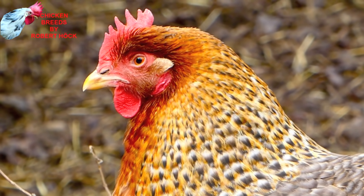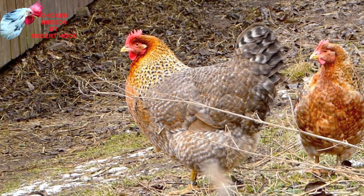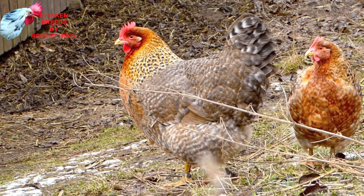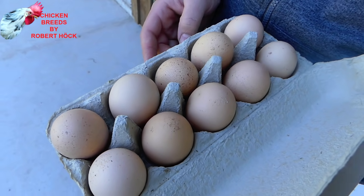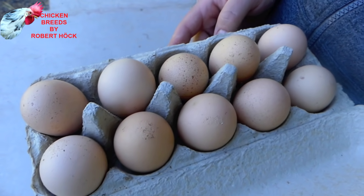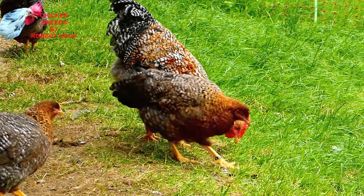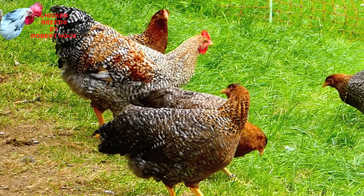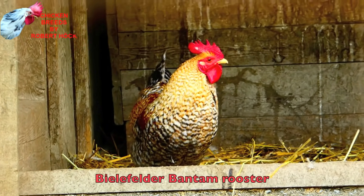A breed for every need is the Bielefelder chicken from Germany. Bielefelders are among the best dual-purpose chicken breeds and are very popular in many countries of the world. Their eggs are brown and often freckled with a darker shade of brown, which looks very attractive. Bielefelders are always seen in a barred cuckoo pattern, and this plumage color is always auto-sexing. There is also a wonderful bantam variety of the Bielefelder chicken.